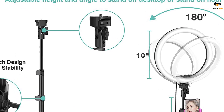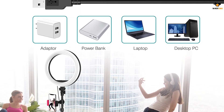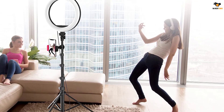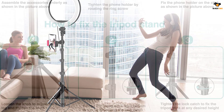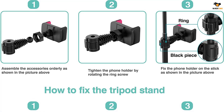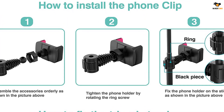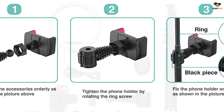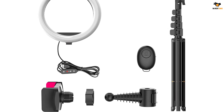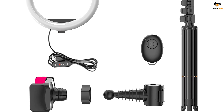Each color lighting mode has 10 brightness levels, allowing you to create the perfect setting for vlogs, makeups, live streaming, and selfies. The length of the tripod stand is adjustable and you can use it as a table tripod or place it on the floor. What's better is that you can also use it as a selfie stick, serving multiple purposes. You can also rotate the phone holder 360 degrees to create the desired angle, and use the remote shutter to take perfect selfie shots. The brand provides an 18-month warranty and lifetime customer support for this ring light.